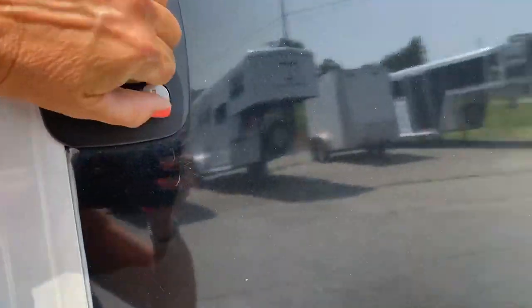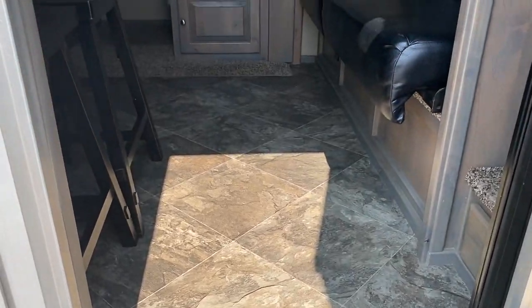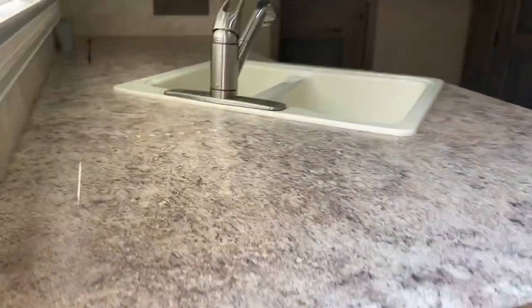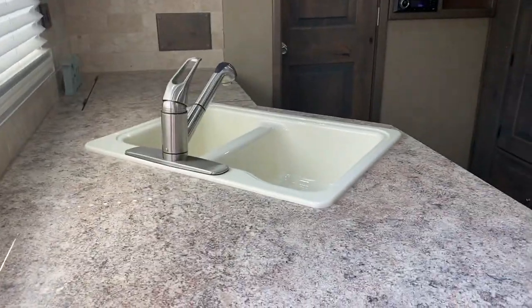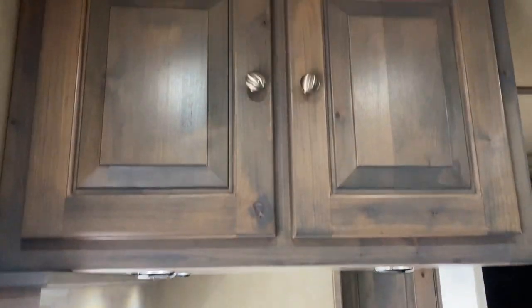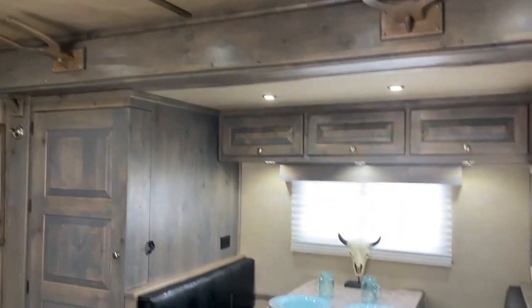I'm just going to step up in the LQ. Again, this is a 14-foot. It does have a retractable screen door, a bar with two bar stools, a big counter sink area with a double sink, and hat racks above the slide.